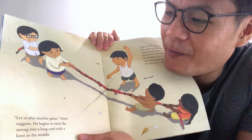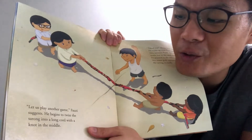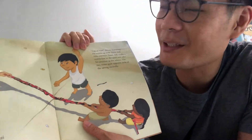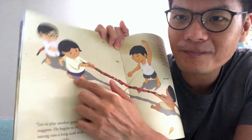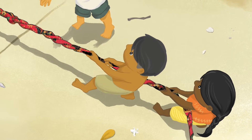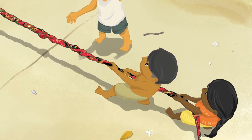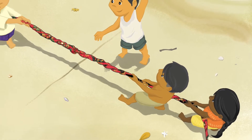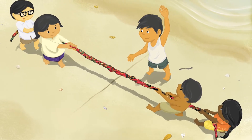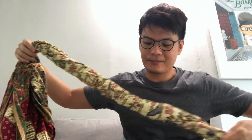'Let's play another game,' Fauzi suggests. They begin to twist the sarong into a long rope with a knot in the middle. 'Tug of war!' shouts Xiaoming. He teams up with Nora, and Asha partners Fauzi — so there are two teams. Adi is the referee. He draws a centre line in the sand. The two teams grab opposite sides of the sarong rope excitedly. You can twist the sarong in opposite directions to get a rope — twist, twist, twist — and you get a rope for a tug of war!